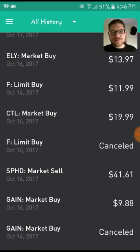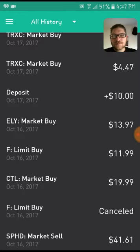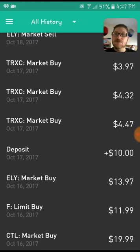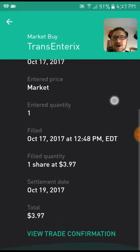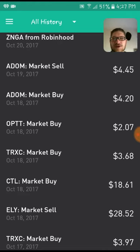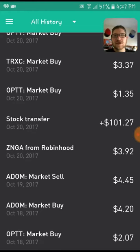SPHD I did sell. Ford — I had to cancel a buy there because I ended up later buying it for $11.99, one share. Bought a share of CenturyLink for $19.99. Bought a share of Callaway Golf. Got a few shares of TRXC — I bought some to average down my cost, kind of playing with a few penny stocks. Sold Callaway for $28. Bought another share of CenturyLink for $18.61. And then bought some OPTT and ADOM. Sold ADOM for a quick $0.25 — nothing real big.